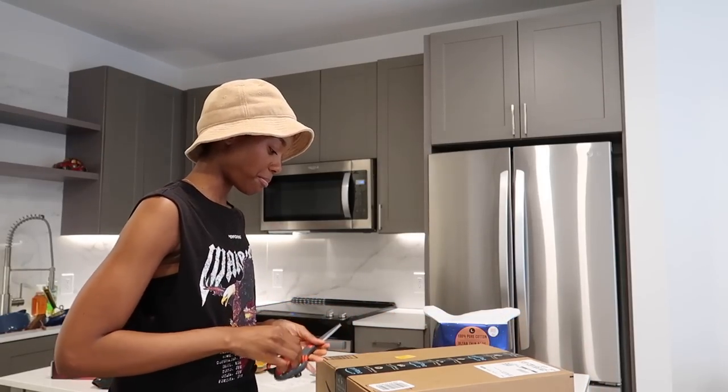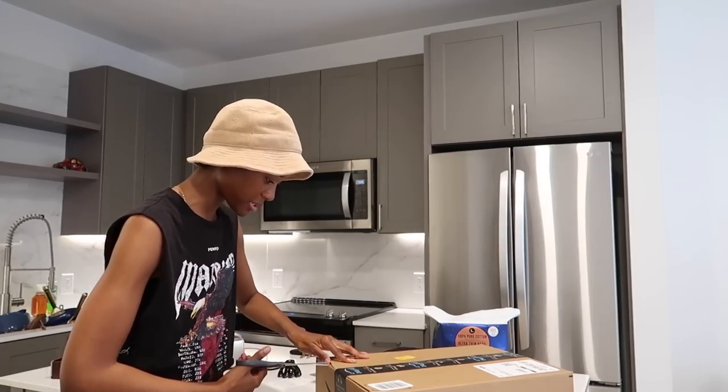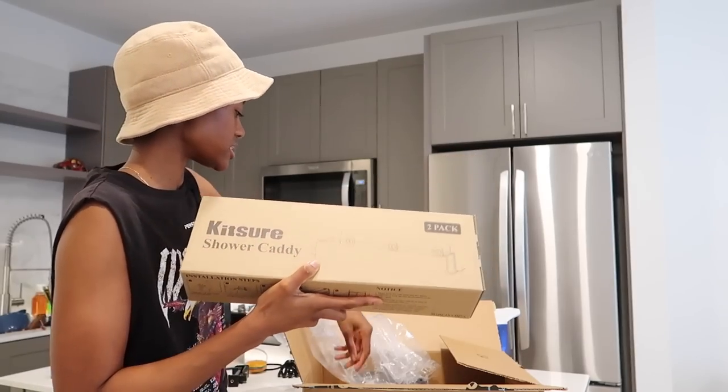I got one thing for the bathroom because I'm going to go ahead and start organizing it. I'll probably do that in a little bit. I said all that to say — I've got a shower caddy to install. So I'll do that in just a little bit.